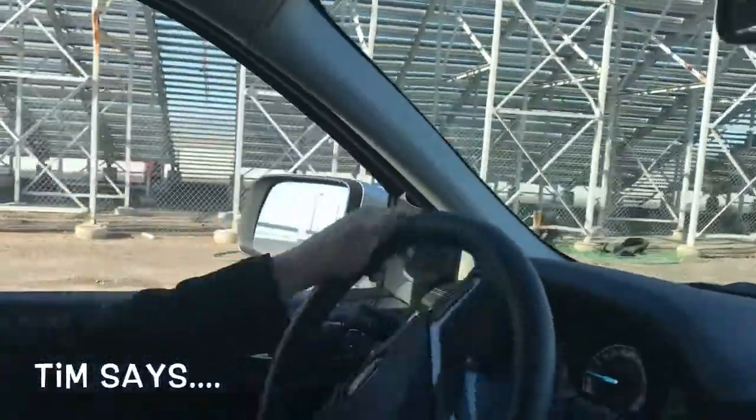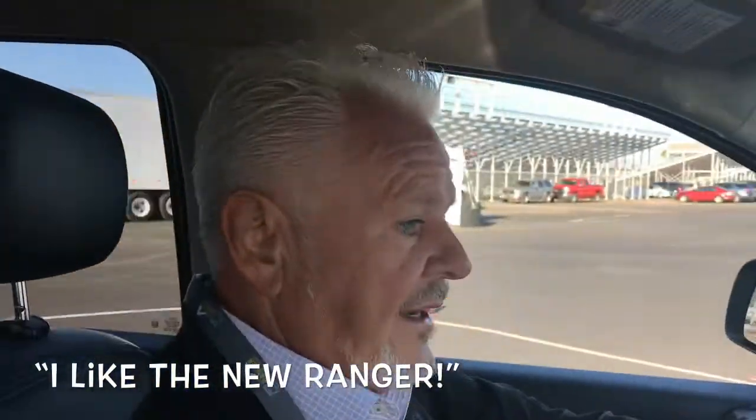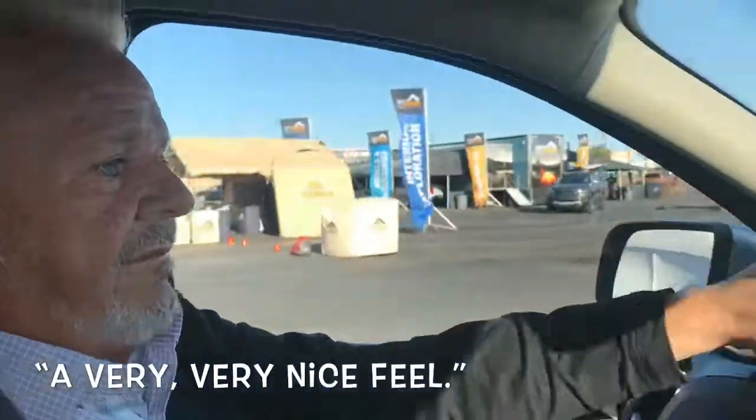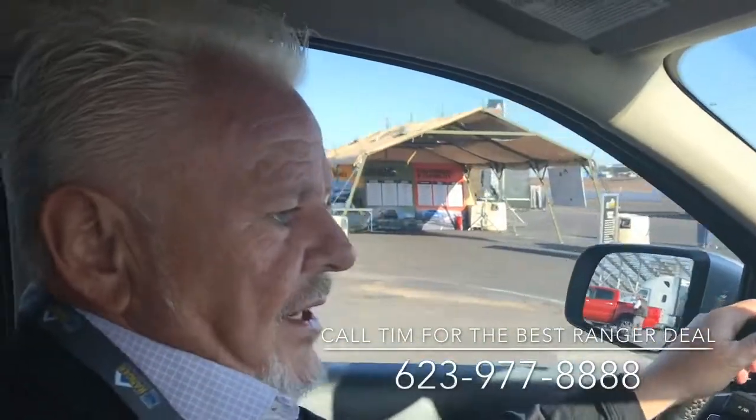So what's your take on this brand new truck? I'll tell you what, I like the Ranger compared to the Chevy and the Toyota because I've driven them both. This has a very, very nice feel — very good performance. Handles well, takes off, accelerates, brakes, steers. This is the truck, Rusty, without a doubt. This is a truck.